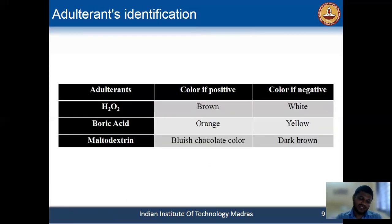After the reaction, if it is positive for H2O2, then the detection spot's white color is converted to a brown color. For boric acid, yellow appears as an orange color, and for maltodextrin, the dark brown color converts to a bluish chocolate color.